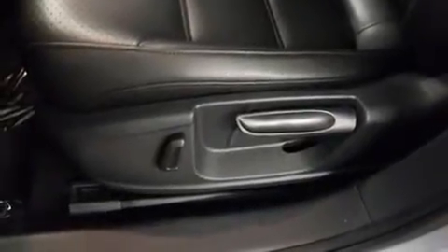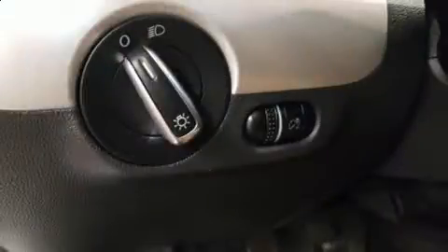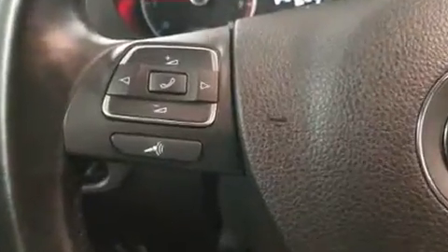Volkswagen ensures the safety and security of its passengers with equipment such as dual front impact airbags, brake assist, ignition disabling, and four-wheel disc brakes with ABS. This car was designed with safety in mind, allowing you to drive with even greater assurance.